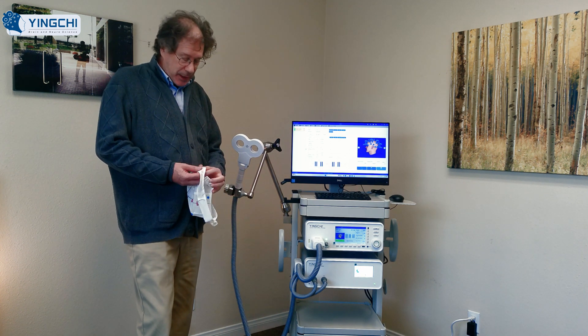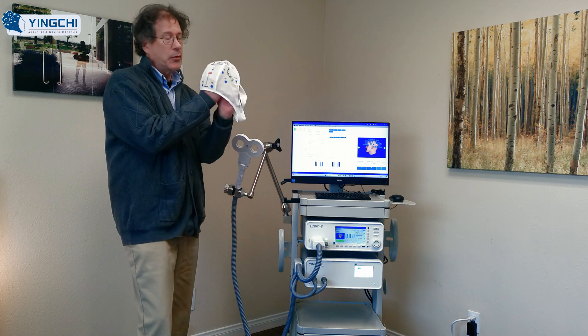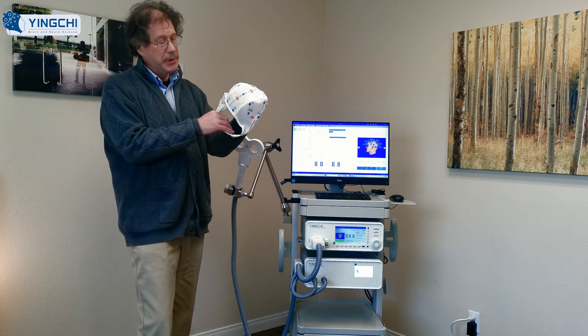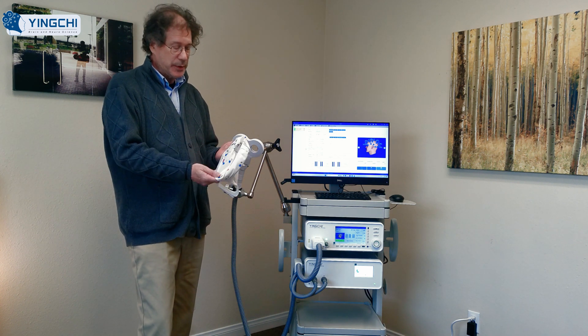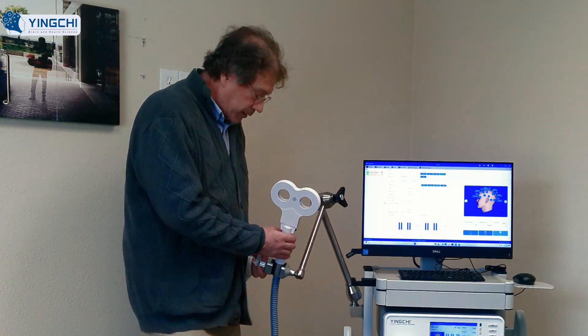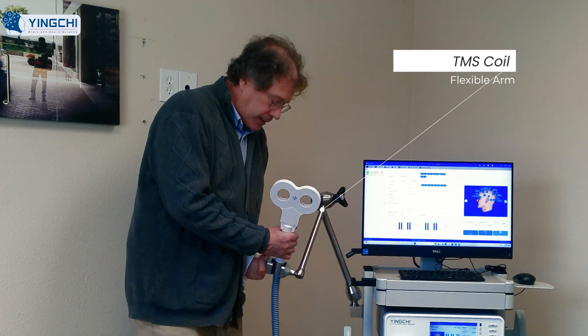The cap that it comes with has the locations pre-identified. Because the cap is stretchable and will fit on everybody, it'll tell you exactly where the different locations you want to stimulate are. The coil is very easy to use and very simple.